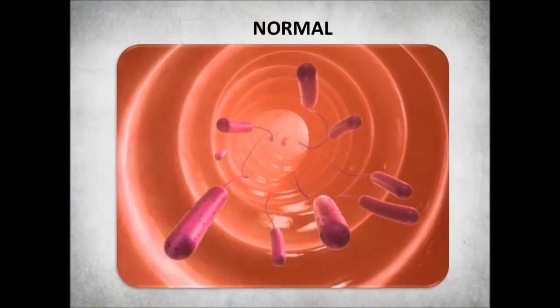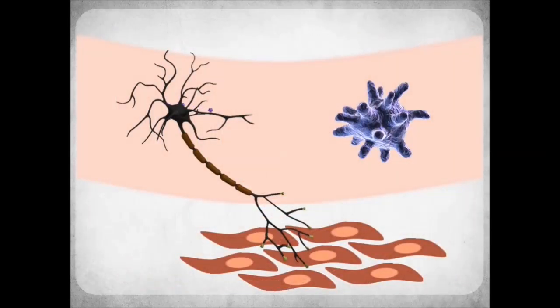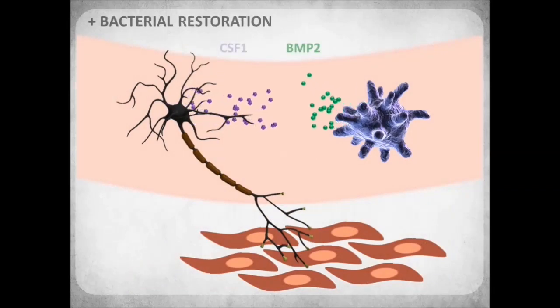Intestinal motility is a dynamic process that is influenced by dietary and microbial changes in the intestinal lumen. We showed that by giving mice antibiotics to kill off the bacteria, the communication between macrophages and neurons was interrupted, resulting in decreased BMP2 secretion by macrophages and reduced production of CSF1 by neurons, which disrupted intestinal contractions. By restoring commensal bacteria, the miscommunication between macrophages and neurons was reversed, showing that the dialogue between the macrophages and the enteric nervous system is plastic and adaptable to changes in the intestinal lumen.